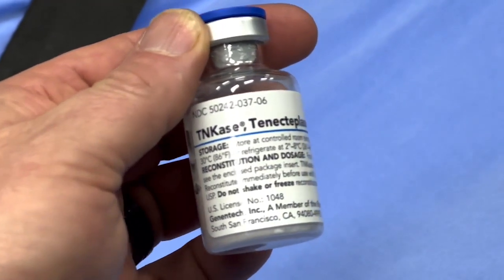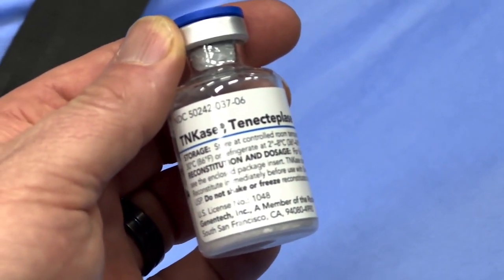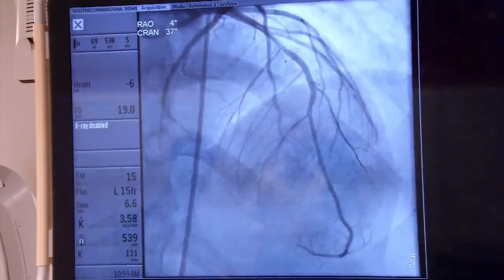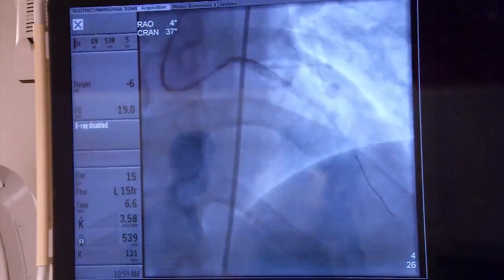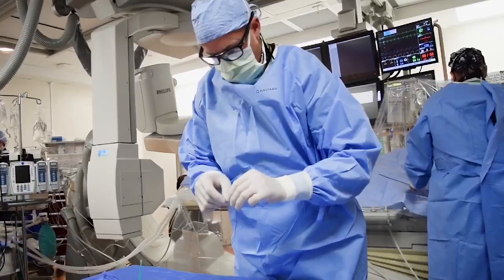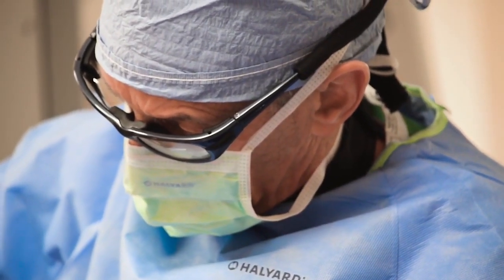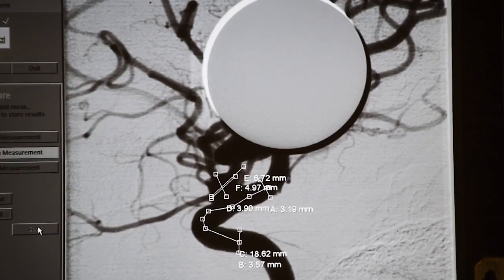TNK isn't a new drug. It's long been the drug of choice for treating heart attacks caused by a blood clot blocking an artery. They just started doing more studies on whether TNK can be used in the same application as TPA. And what the studies have shown is that yes, it is a very positive outcome for those patients in breaking down those blood clots.